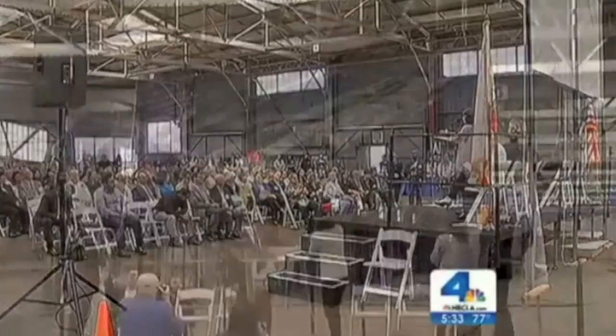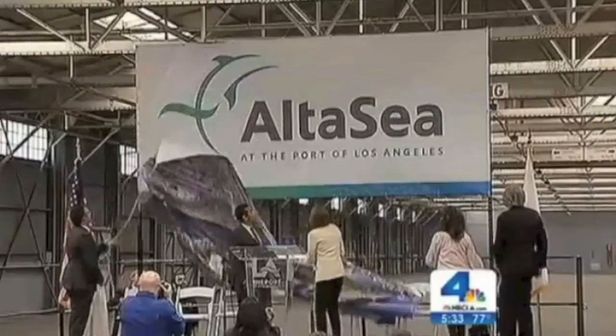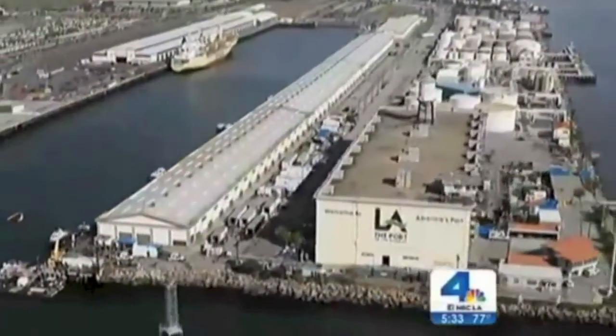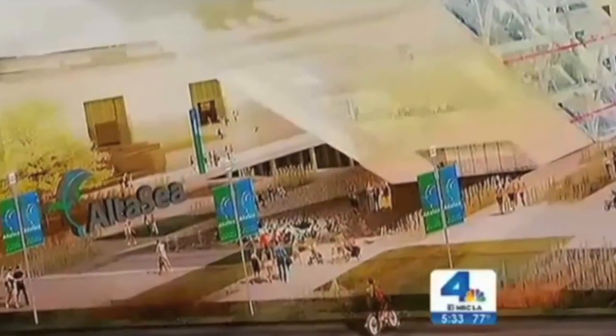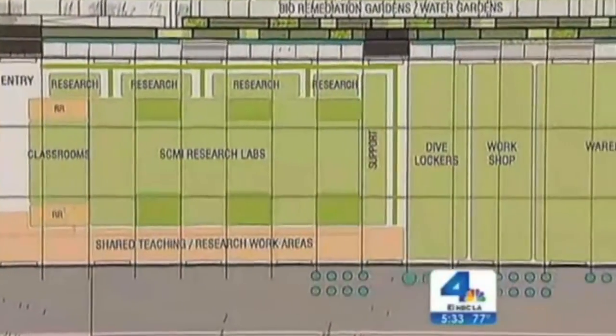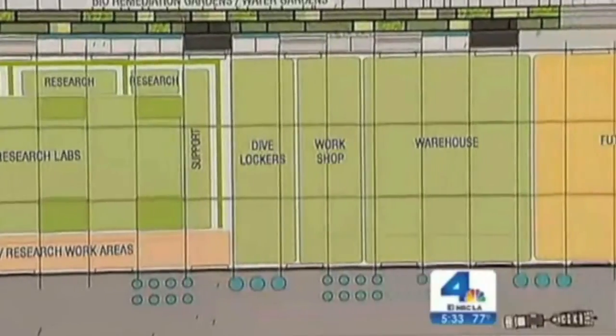That relationship took a big step forward today with the unveiling of Alta Sea, the name of a new marine research center to be built on abandoned docks in San Pedro, that will bring together marine biologists and scientists from L.A.'s top colleges, including UCLA and USC. They'll study fisheries and pollution and tsunamis with the goal of helping our oceans survive.